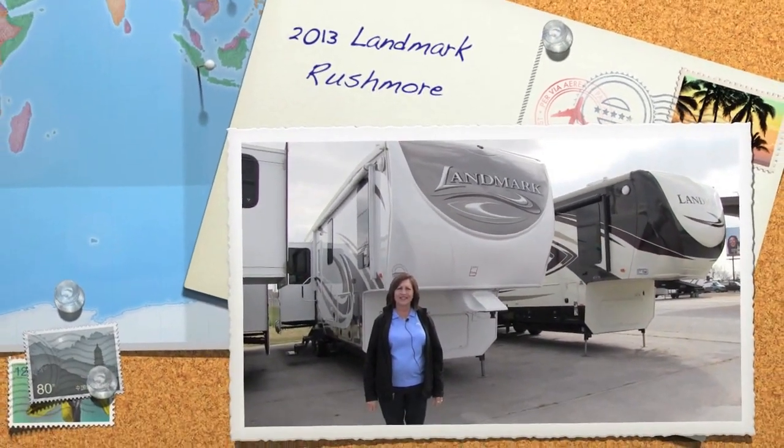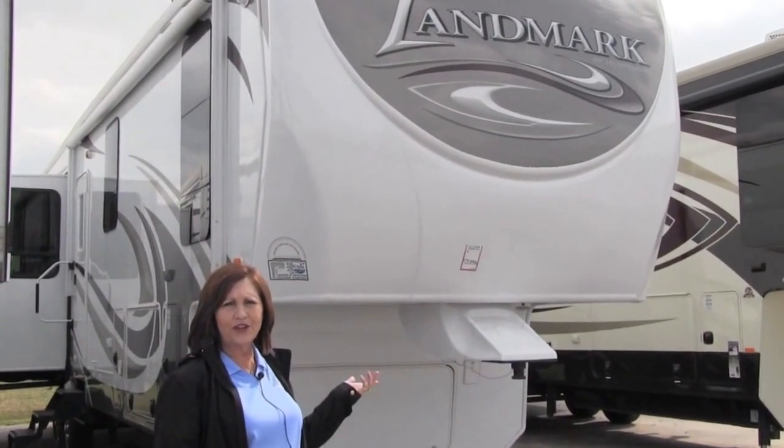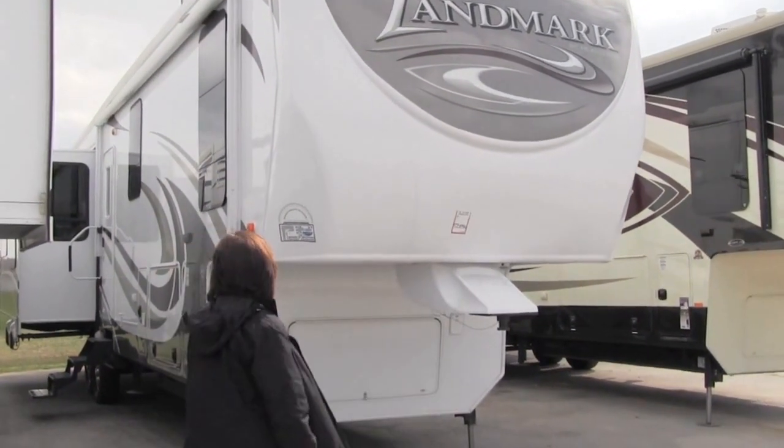Hi, this is Diane with Lewis RV Center. I just wanted to get a chance to go over the Rushmore with you by Landmark. It's one of our luxury RVs here.